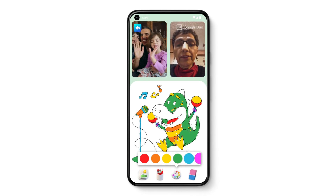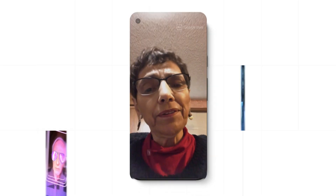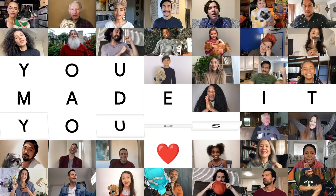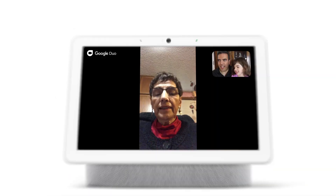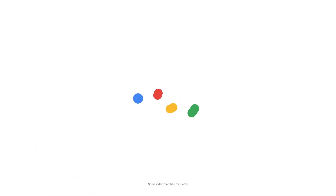What are you doing? Wow. That's beautiful. All right, wow. Thank you.